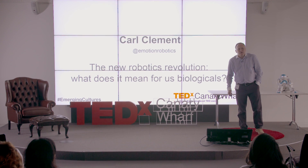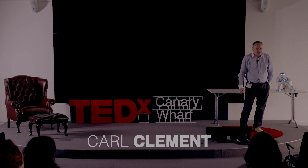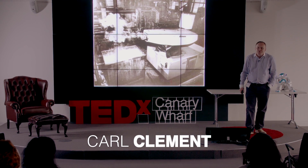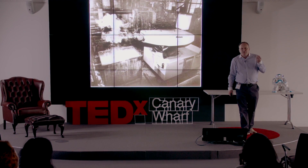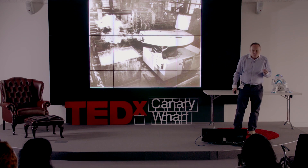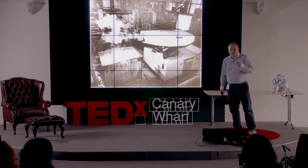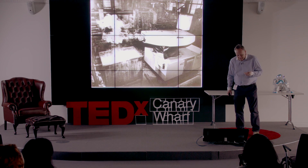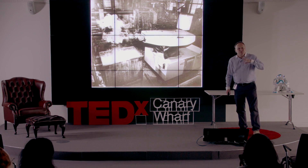There is a very quiet revolution happening in robotics today. That revolution will change the way that we live our lives at home, at work, and potentially will change the structure of our society in the future. But to understand this, I just want to go back very briefly and talk a little bit about how we got to where we are.